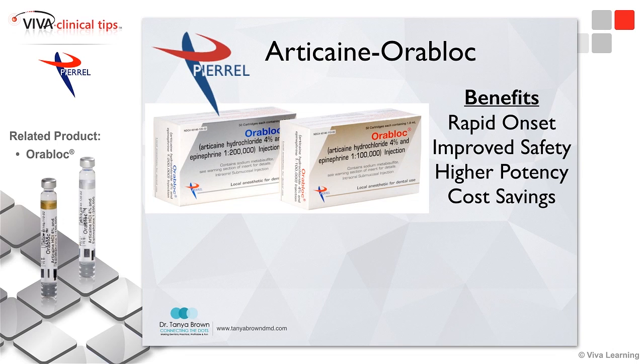Another type of anesthetic — while we're on anesthetics — is another great product that I've started using recently. I used to use Septicane or articaine. Septicane is the brand name; articaine is the anesthetic.